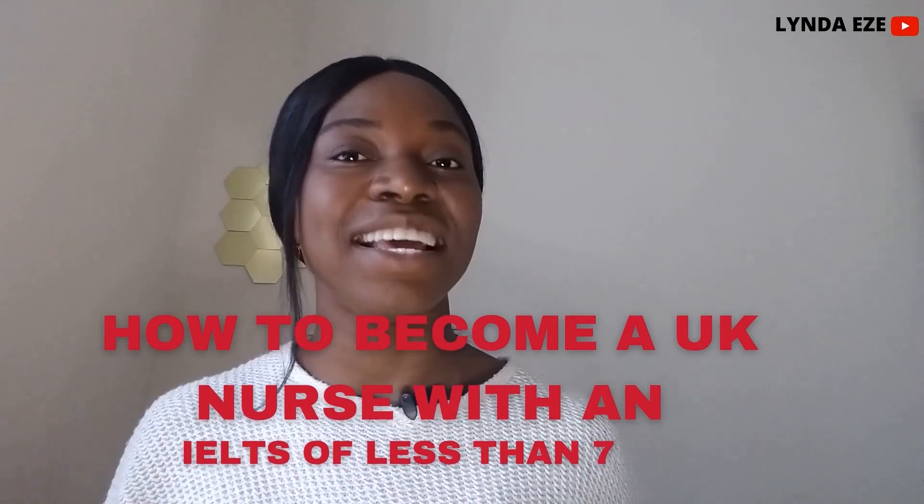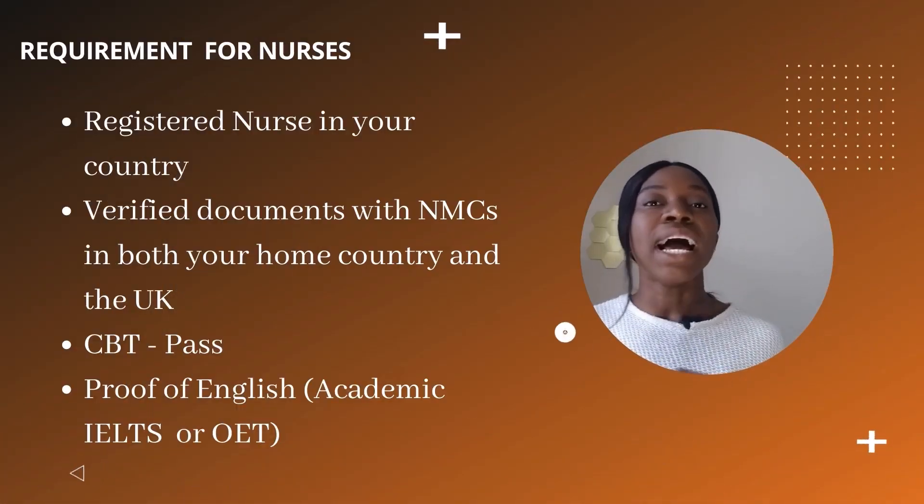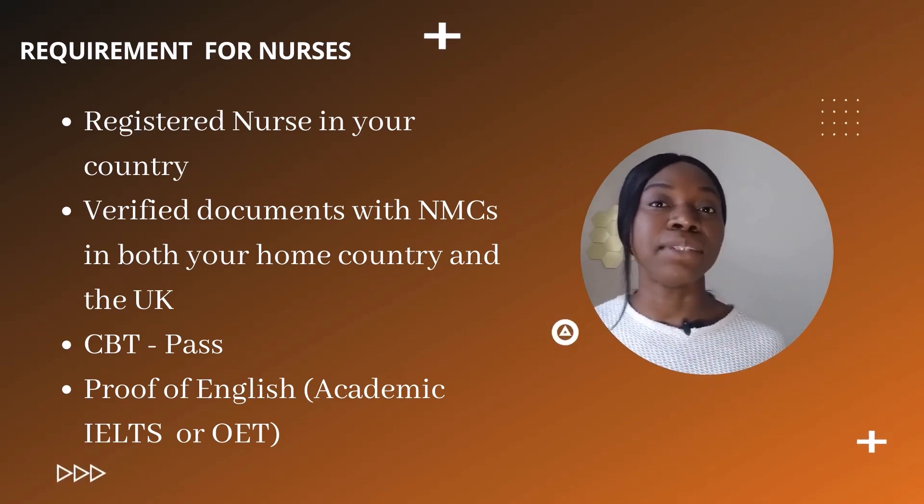If you're already a nurse in your home country and you are practicing and you have a valid license, you can actually come to the UK and practice as a nurse. You need to have all the requirements — a verified document with the nursing and midwifery council in your country and the NMC in the UK — then you write the necessary exams, pass them, and prove that you can speak English. I have a video where I explained the process step by step, so if you already meet all those requirements or you come from an English-speaking country, you are good to go. Go and watch that video.